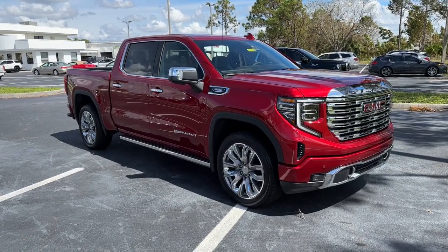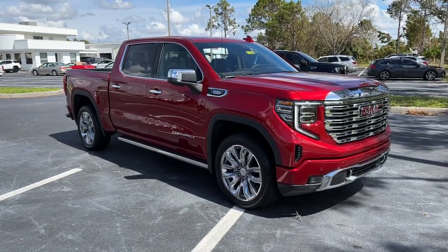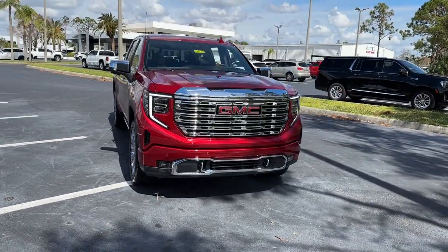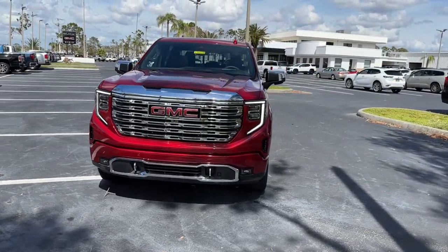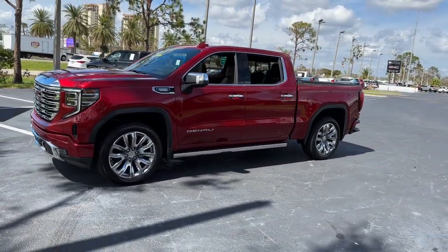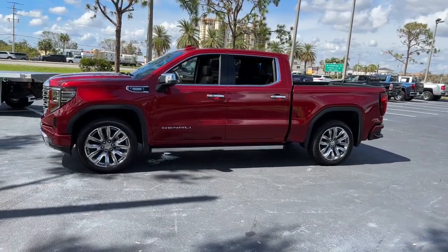This could be the car for you. The 2022 GMC Sierra. Enjoy a view of this hard-working, boldly styled GMC Sierra, the full-size pickup available with a range of powertrains and options designed to prioritize the capabilities you've been looking for.